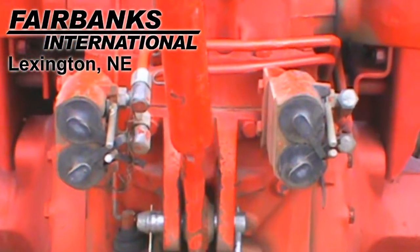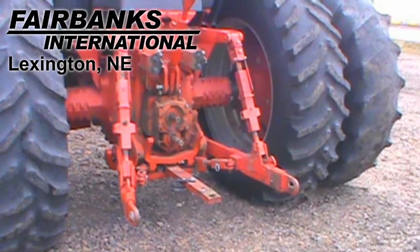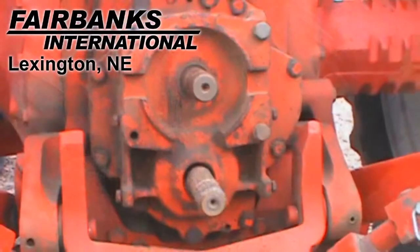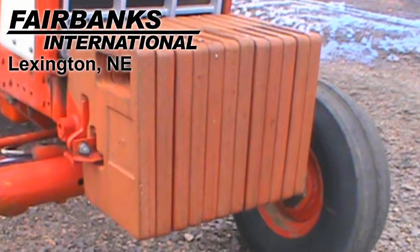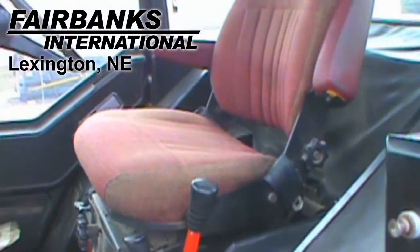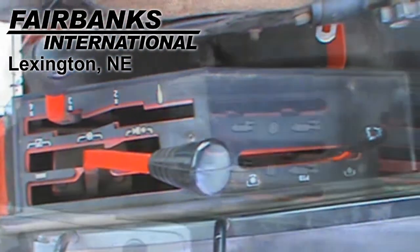This tractor has two rear remotes and is equipped with 540 and 1000 PTOs. It has 12 front weights and also has rear weights. This tractor also features differential lock and has had only one previous owner.